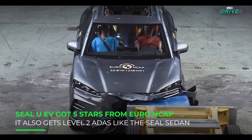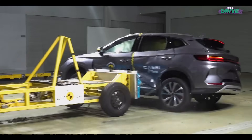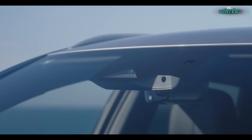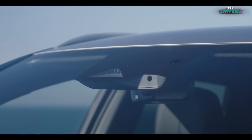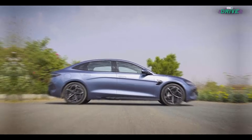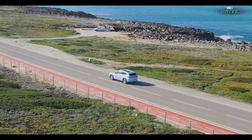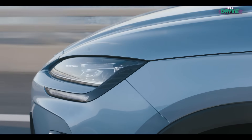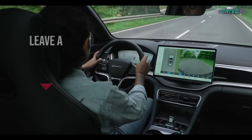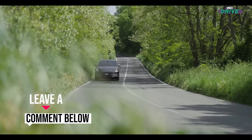Then there's the safety aspect to consider. Euro NCAP awarded five stars to the electric BYD SEAL U. Safety features include multiple airbags and a whole range of Level 2 ADAS functionality — quite a lot like the SEAL sedan reviewed some months back. So are you interested in the SEAL U? It's under consideration, but BYD has not given us a formal green light on this model just yet — so your comments become all the more interesting and necessary.